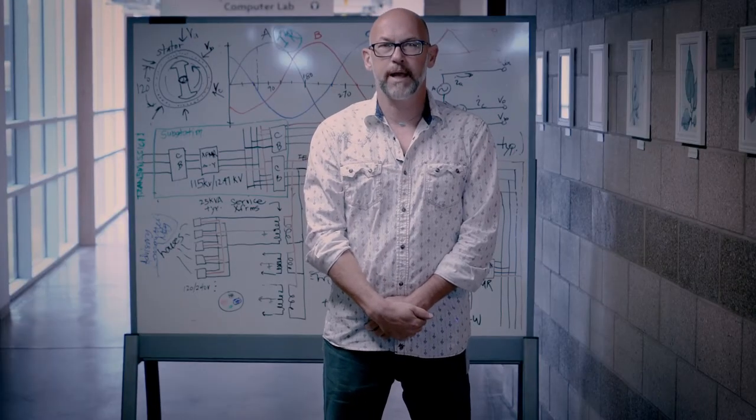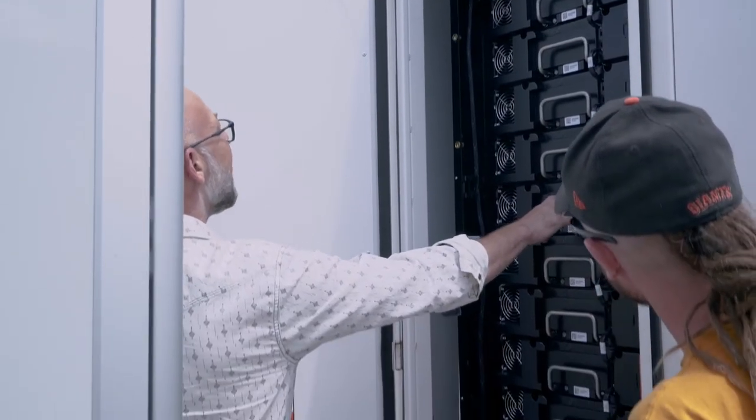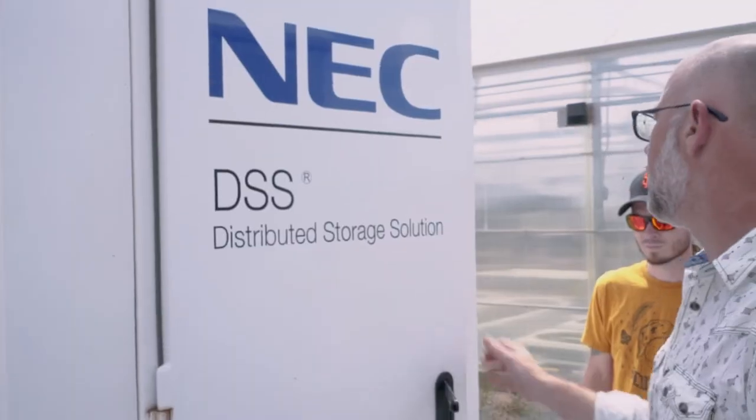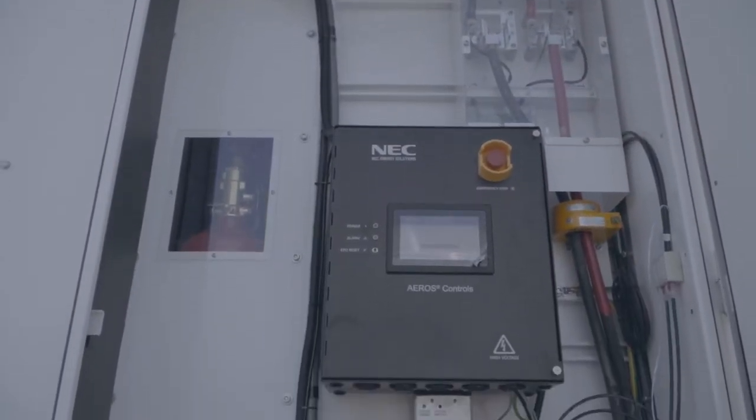Our relationship with the lab is really cool. The energy storage system was donated by Sandia National Labs, and they're currently in the process of outfitting the inside of the energy storage system with thermal sensors to look at thermal gradients and how temperatures move and behave across the various modules through that system under various modes of operation.